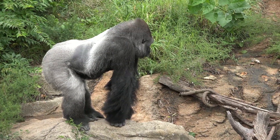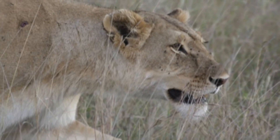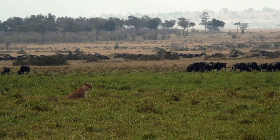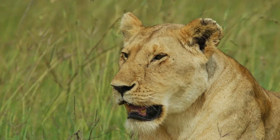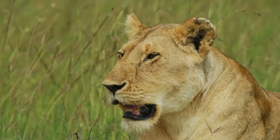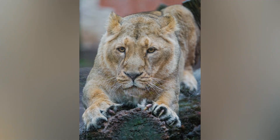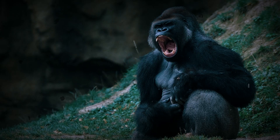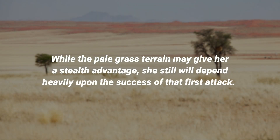However, the intelligence of a gorilla also lends an upper hand, allowing them to employ cleverness and the use of tools to aid his survival. The lioness, despite its predatorial strengths, leans upon an assassin's technique. Due to her low stamina, she depends heavily upon a stealthy approach in order to take down her foe in a single strike, followed by a brief struggle. A good clamp of a lioness's jaws can put the gorilla down if she can surprise the gorilla with a pounce that leaves the animal's throat exposed. Even while the gorilla fights against the lioness's teeth, its ferocious claws can rip wounds into it. However, much would ride upon the success of that attack. Once the lioness's cover is blown, both time and the fearsome pounding of a gorilla's fists and makeshift weapons are weighed against the lioness. While the pale grass terrain may give her a stealth advantage, she will still depend heavily upon the success of that first attack.